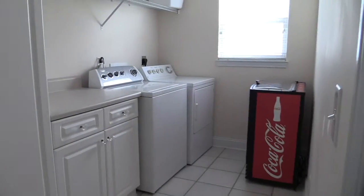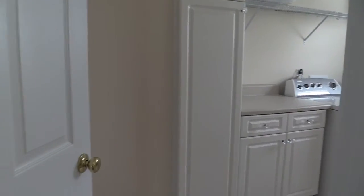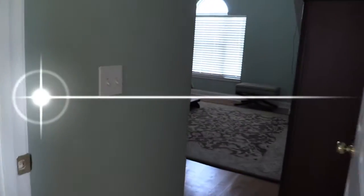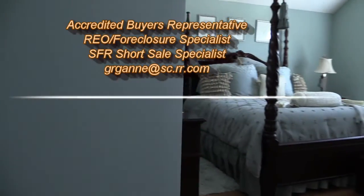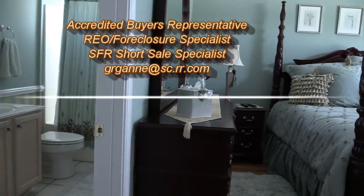Georgianne is a leader in real estate in many areas and carries some really special credentials not achieved by many real estate professionals: Accredited Buyer's Representative, REO Foreclosure Specialist, SFR Short Sale Specialist. Email her at grganne@sc.rr.com.